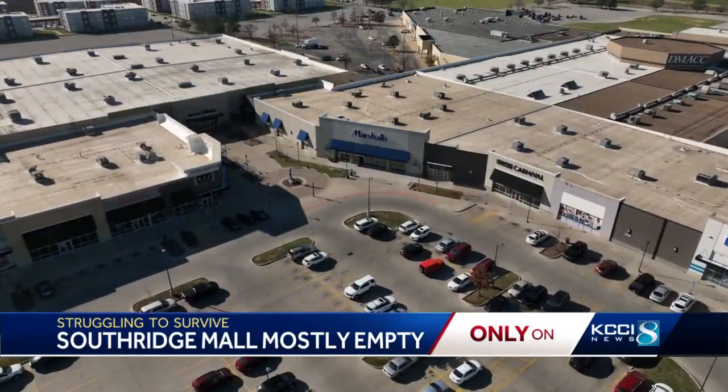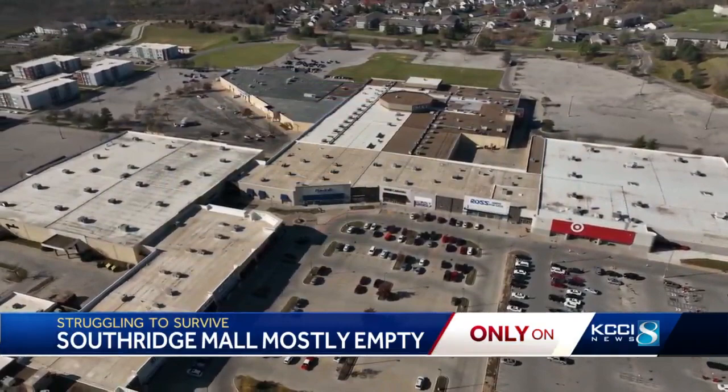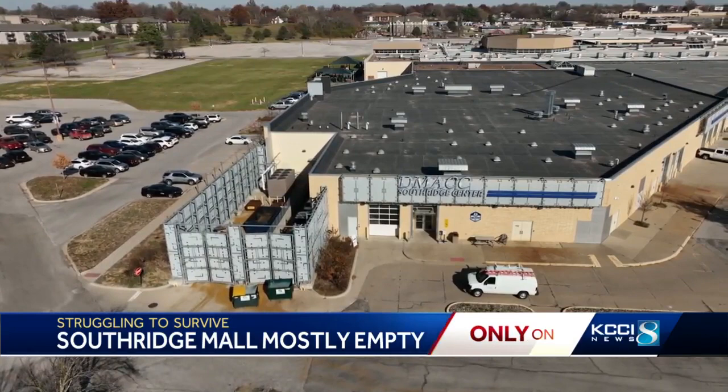These days, the mall is remaking itself. Retail stores like Target and Ross are outward-facing, as opposed to the traditional mall look. And there is a DMACC location bringing young people to the area. Des Moines City Councilmember Joe Gatto says he spent a ton of time there growing up — it was the place to go on the South Side.